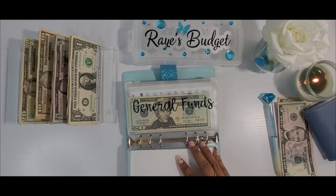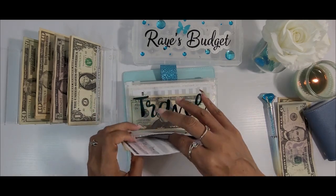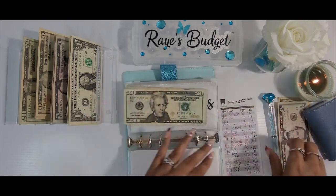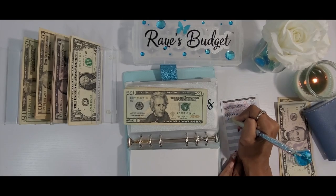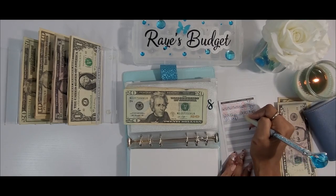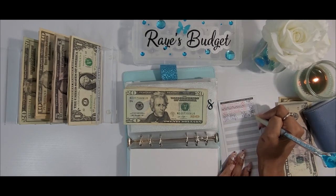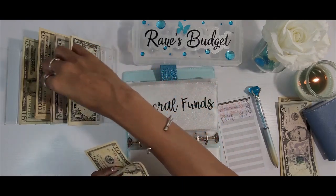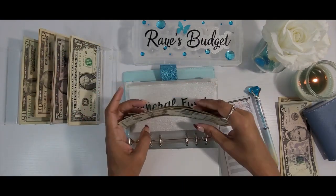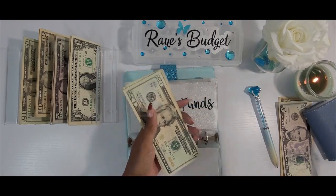Next we have the general fund, which I also call my clutch fund. This is going to be getting $10 today, which should take us to $60. Let's make sure we're at $60 — $20, $40, $50, $60 — and we are.